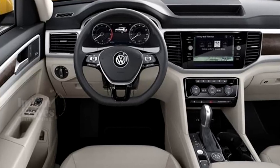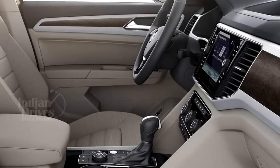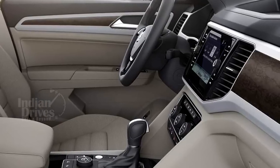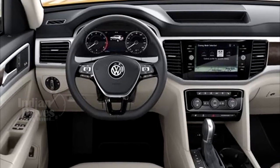Other interior features include a touchscreen infotainment system mounted on the center console and an optional digital screen behind the wheel, the display of which can be customized according to the driver's preference.